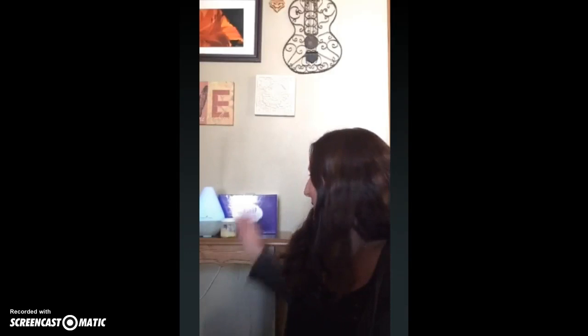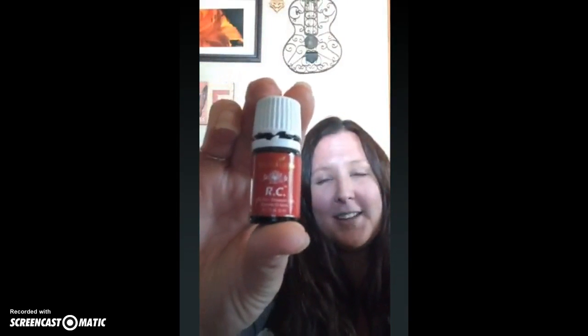I'm Liz from Cup Run Us Over, and it is day six of our 14-day essential oil challenge, where we are helping our team members to actually use their oils and experience the benefits of these oils from Young Living. Today we are doing RC, which stands for Respiratory Congestion. RC is great for supporting the respiratory system.